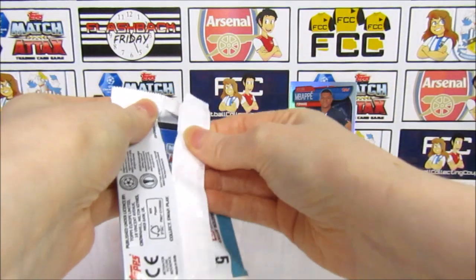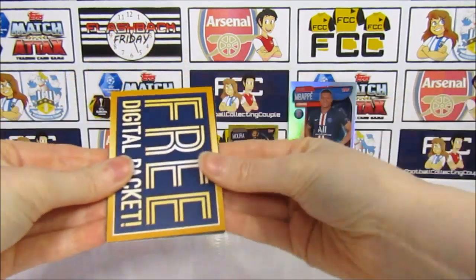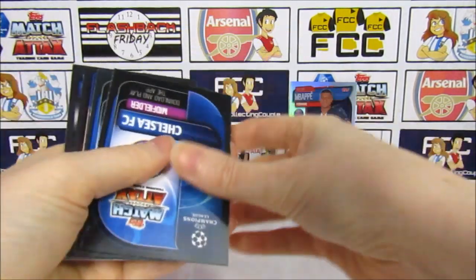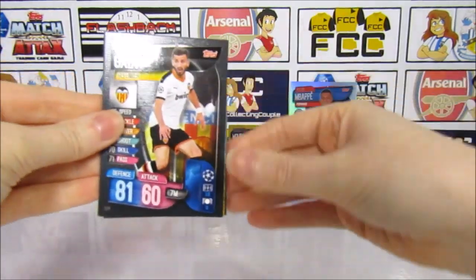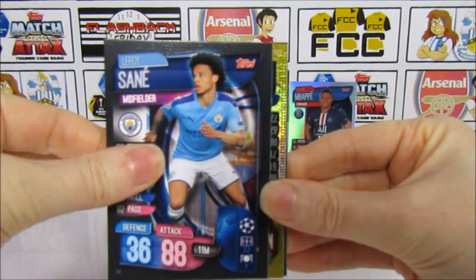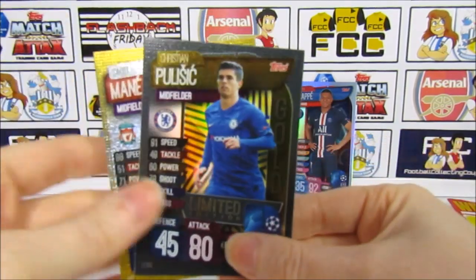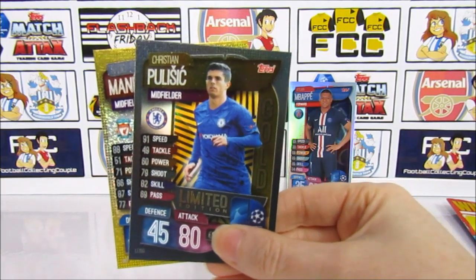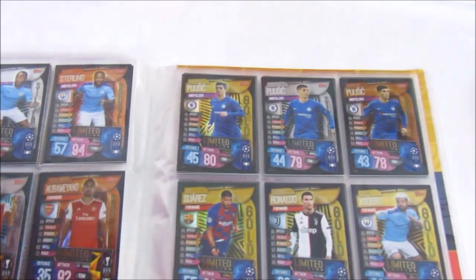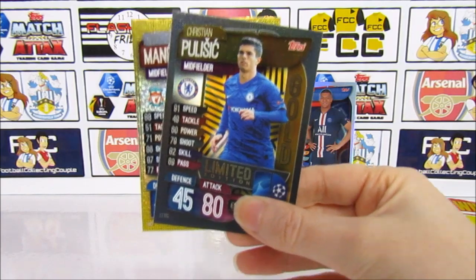And then finally we have the limited edition pack — hopefully this will have the gold Pulisic. It was the gold Rashford that was the mix-up before. There's a code so you can get him online. We have a Gaia, the Dortmund Badge, Leroy Sané, and another Hattrick Hero — two Hattrick Heroes in one mag, that is insane! And then there he is — finally going to be able to add the gold Pulisic to the collection. We predicted it last week but the shops didn't get it. This takes us down to about five limited editions needed to complete the collection, which is awesome.